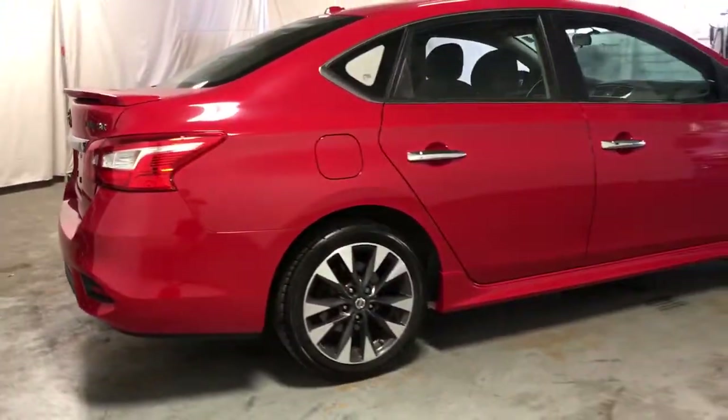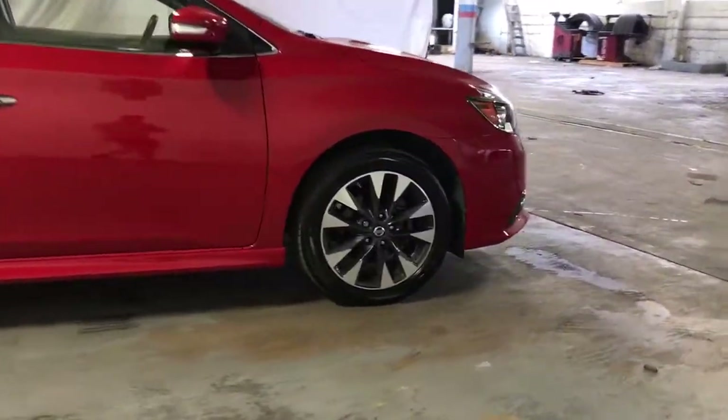The Sentra is waiting for you. Come in for a fun and easy road test. Our team will make it the best part of your day.